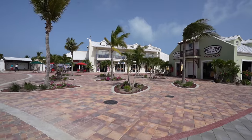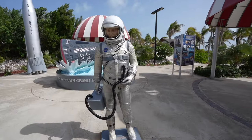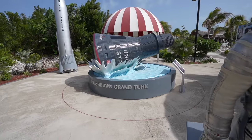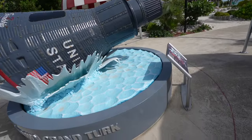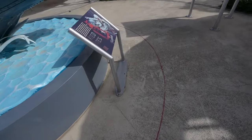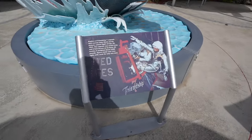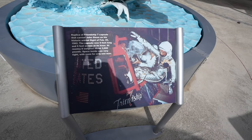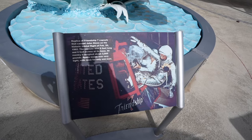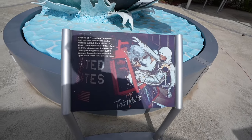Did you know that in 1962 Grand Turk played a part in the Mercury space mission? John Glenn's first step on dry land after returning to Earth was on Grand Turk. There is a John Glenn display with a statue and a replica of the space capsule — pretty cool, something to check out. It weighs 3,000 pounds and the space inside is very tight.